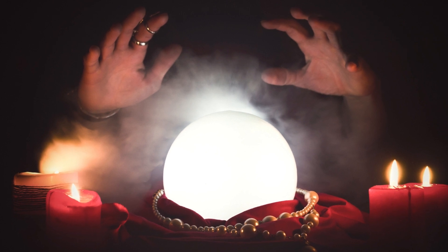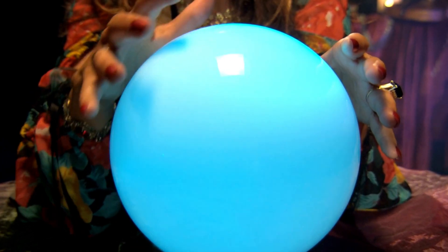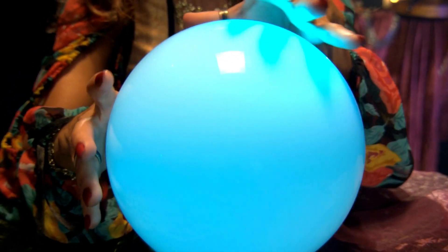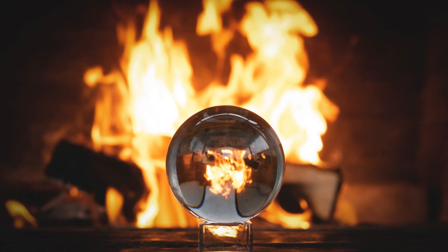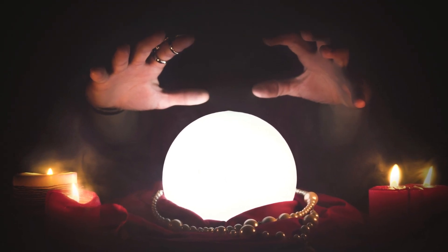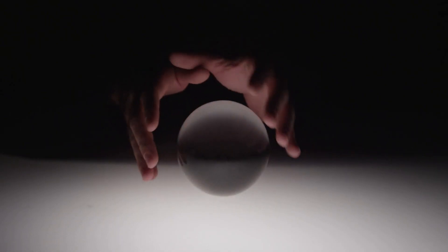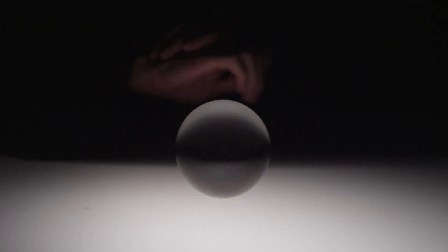Crystal ball readings can be used for various purposes, such as predicting future events, obtaining guidance from spirits, or communicating with deceased loved ones. In order to conduct a reading, the person needs to enter a state of meditation and focus their thoughts on the question they wish to have answered. Once they are in a relaxed state, they will begin to see images forming in the crystal ball. These images can take various forms, such as symbols, colors, or people.